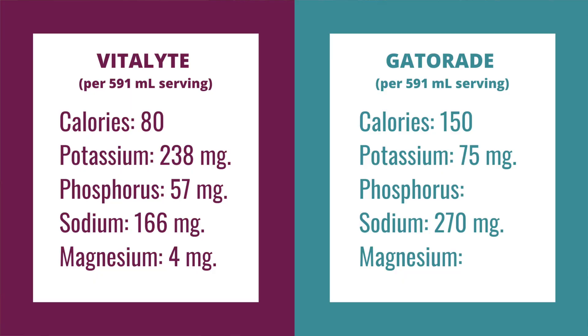The best source of electrolytes is going to be something that has glucose as well as a full spectrum of the different minerals. I'm going to show you an example here of Gatorade, which is the more popular electrolyte mix, versus something like Vitalite, which is a more full spectrum electrolyte mix. I've taken the liberty of converting to equivalent serving sizes here so that you can compare apples to apples.